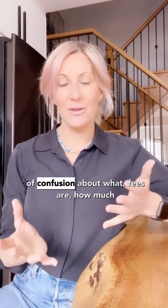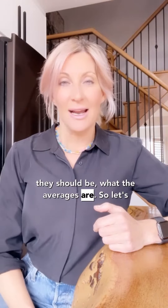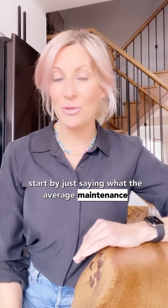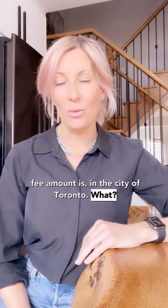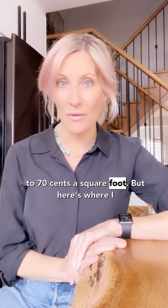You may be paying too much for maintenance fees. There's lots of confusion about what fees are, how much they should be, and what the averages are. So let's start by saying what the average maintenance fee amount is in the city of Toronto. The average is somewhere between 50 cents to 70 cents a square foot.